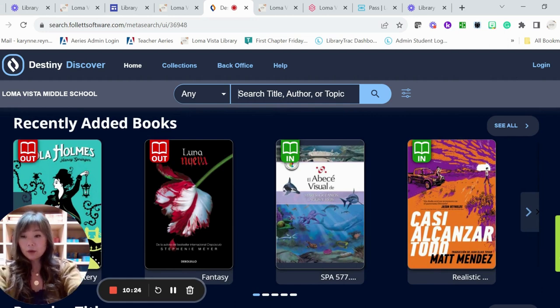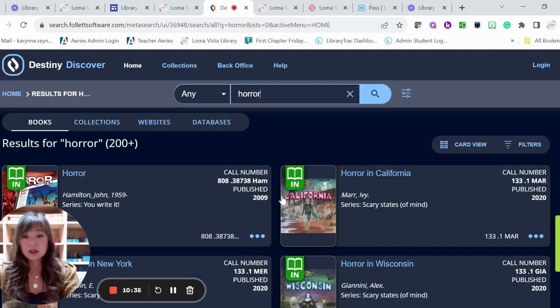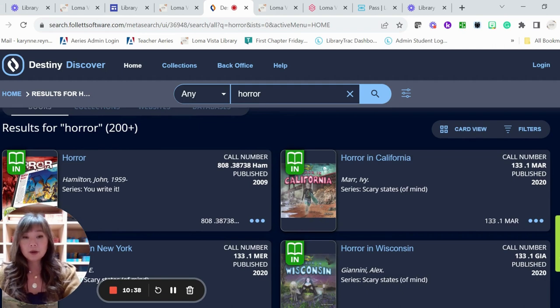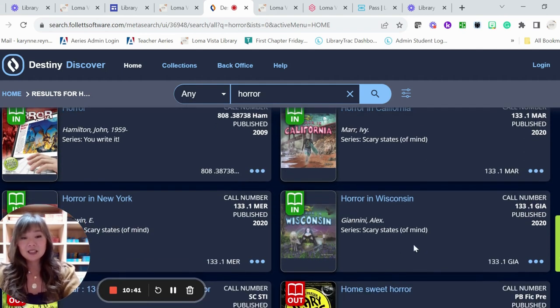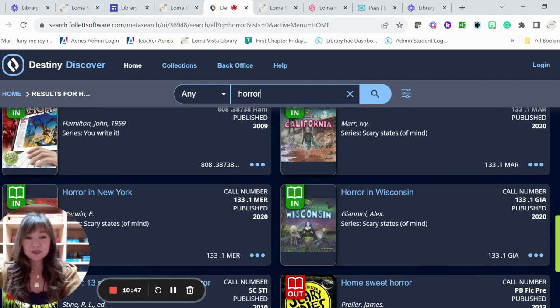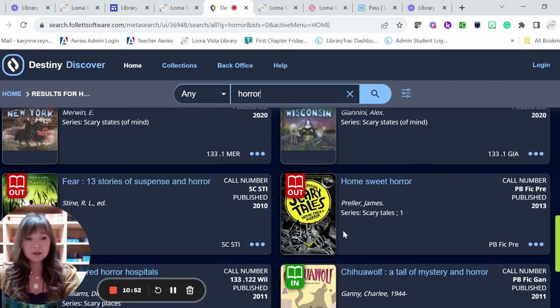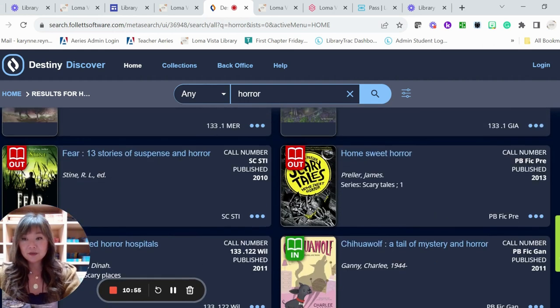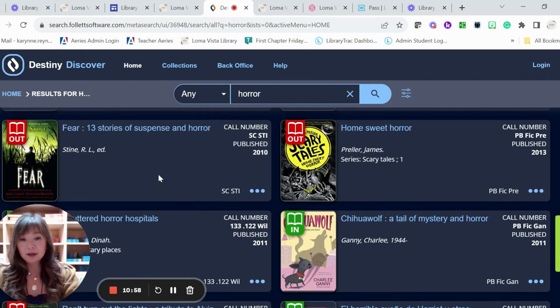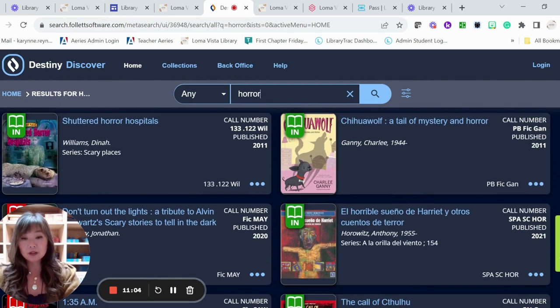If you need to search for something — right now it's October so I get a lot of requests for horror books — I'm going to type in 'horror.' It searches our catalog and you get all these books about horror. We have a series called 'Horror In' — a series of scary stories about events that happened in different states. We have 'Home Sweet Horror,' some other fiction books, and 'Fear.' This one's very popular by R.L. Stine. You've got some that are really scary and some that are maybe not so scary.